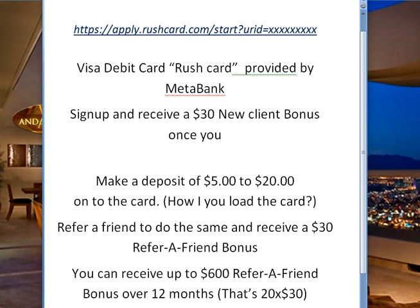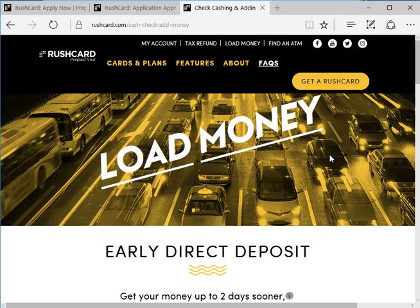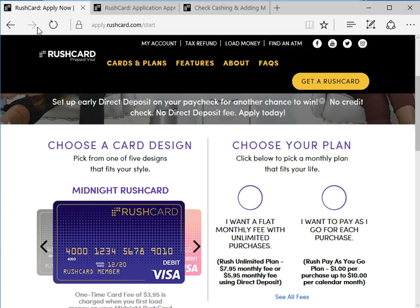So how do you get the card? Basically, all you do is go to the site that was shared with you, and that site is going to look like this. You're going to choose a card design. I suggest just leave it right here on the midnight Rush Card — because it's only $3.95 for that card. If you choose some other card, it may be $9.95. Just leave it right where it is. It says deposit of $5 to $20; they take the $3.95 out of that. Now you're legit and you can start receiving your bonus.